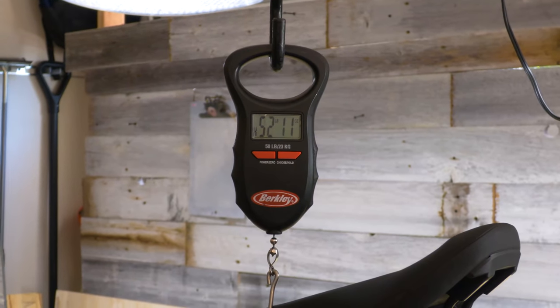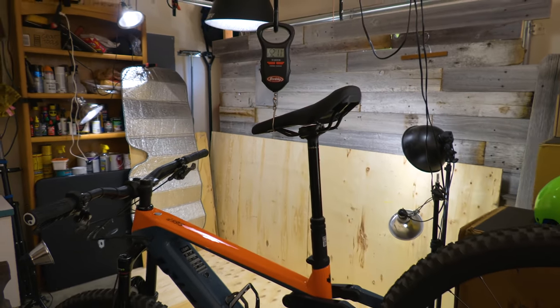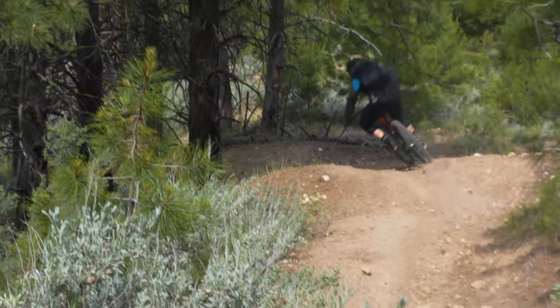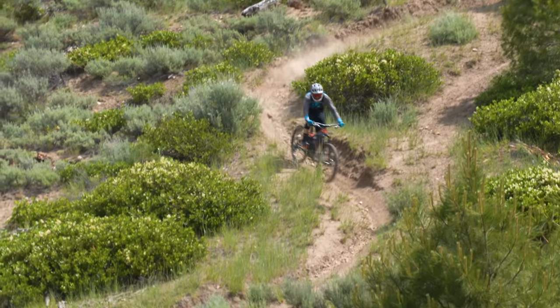This one is undeniably hefty at 52.7 pounds, making it a chore to put in the back of a truck without some weight lifting experience, but it rides lighter than the scale indicates. Compared to the Heckler, which has the same Shimano Steps motor and specs, just a bit of extra perceived effort was required on climbs.